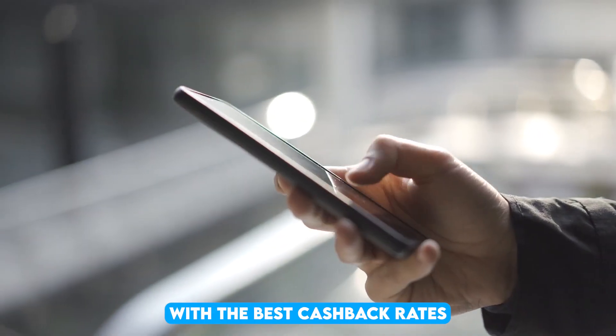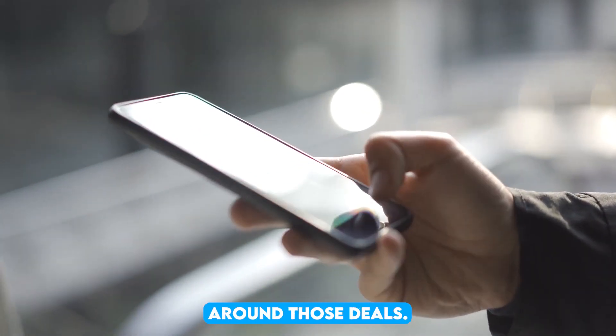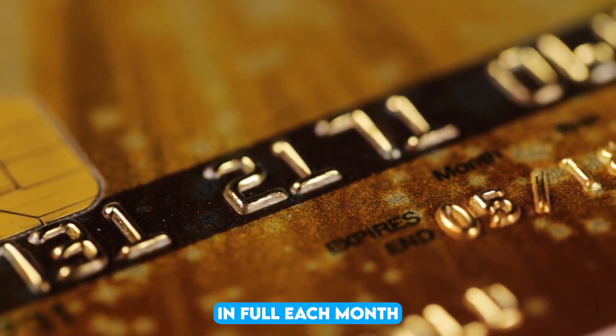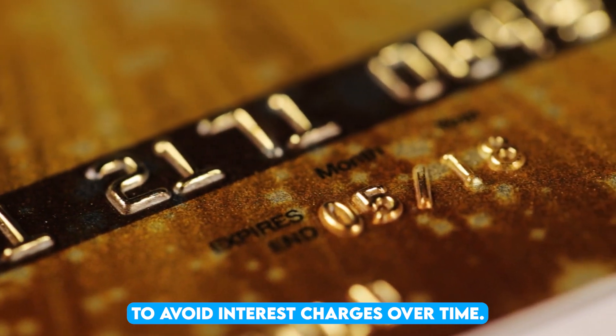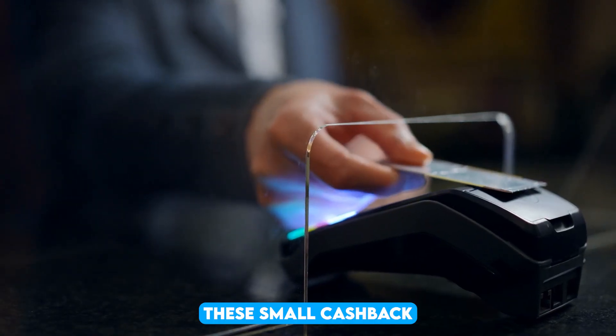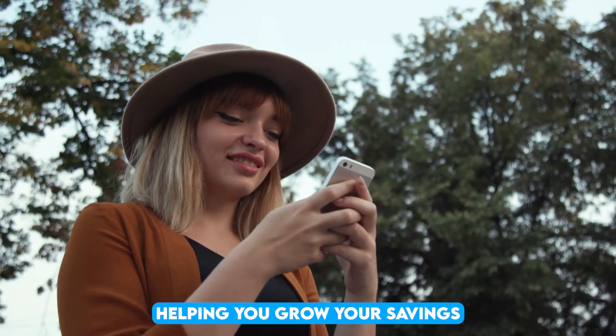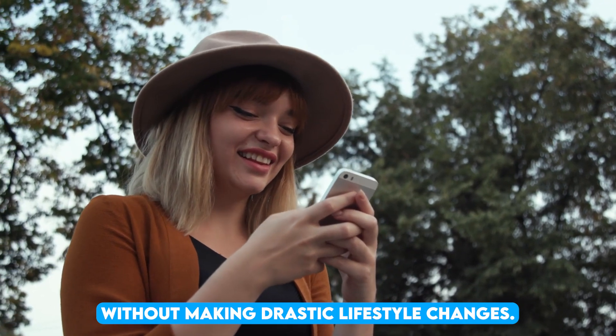Pairing a cashback app with a rewards credit card can maximize your savings even further. Always look for stores with the best cashback rates and plan your shopping around those deals. However, remember to pay off your credit card in full each month to avoid interest charges. Over time, these small cashback amounts can add up to a significant sum, helping you grow your savings without making drastic lifestyle changes.